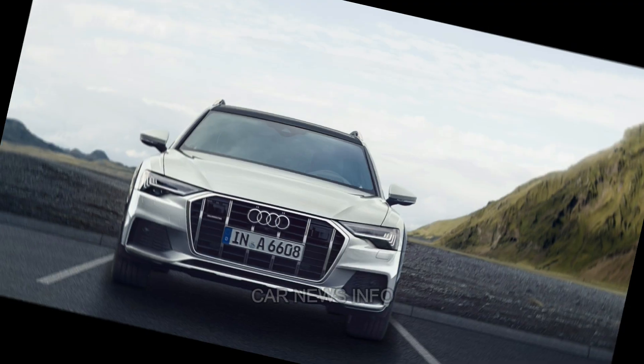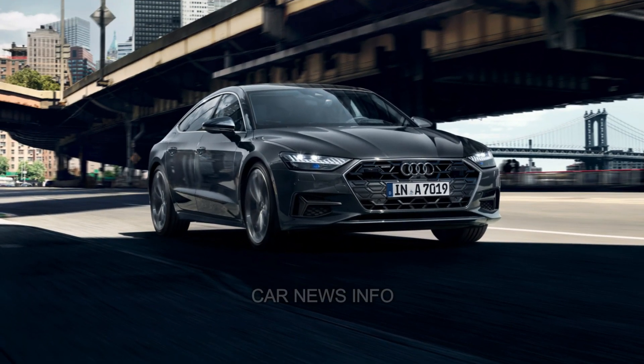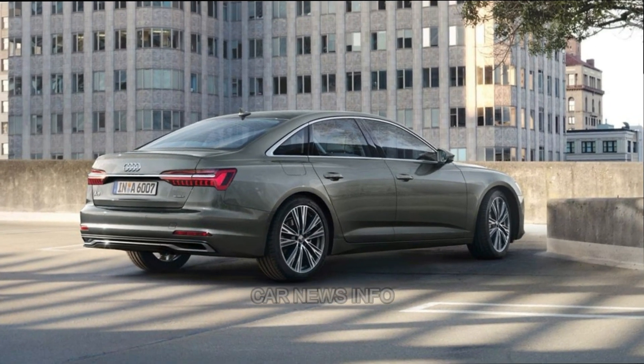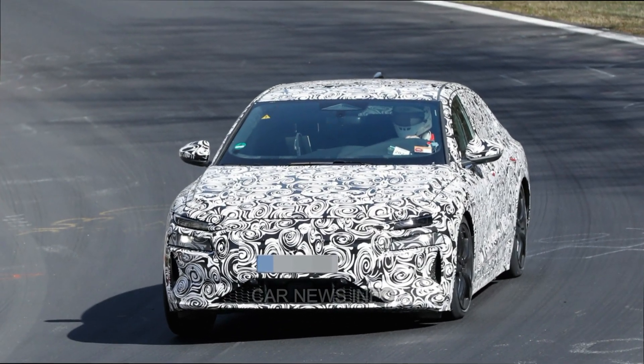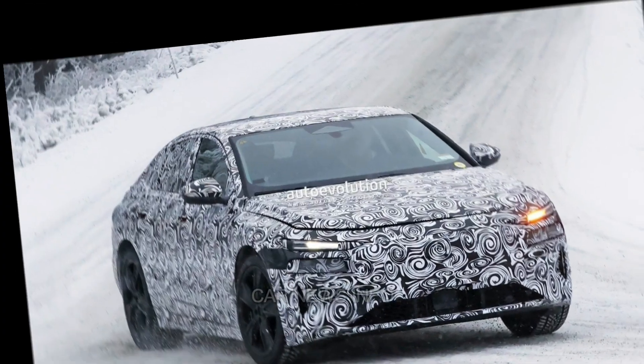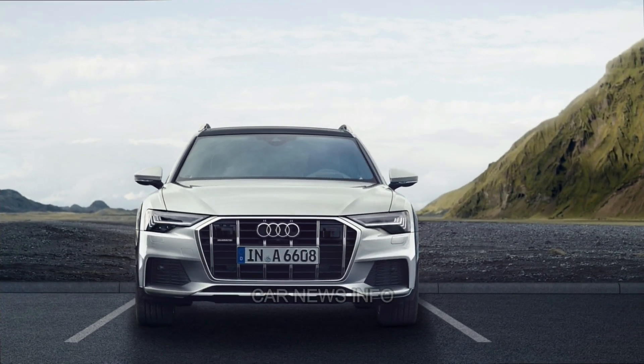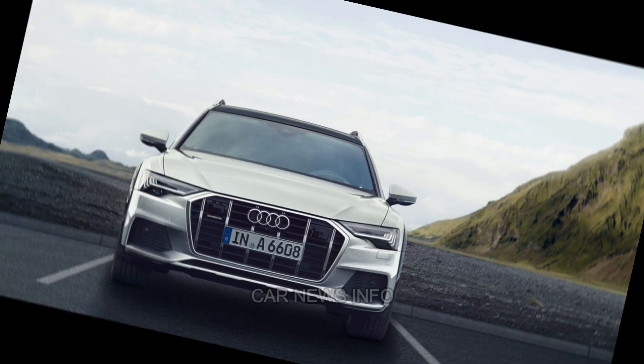The updated MMI infotainment interface features reconfigurable menus and a 10.1-inch display, with navigation, Apple CarPlay, Android Auto, onboard Wi-Fi, and Audi's virtual cockpit digital gauge display all coming standard. The Premium Plus and Prestige models feature a 16-speaker Bang & Olufsen audio system. Safety features include standard and optional driver assistance systems, providing a secure driving experience.